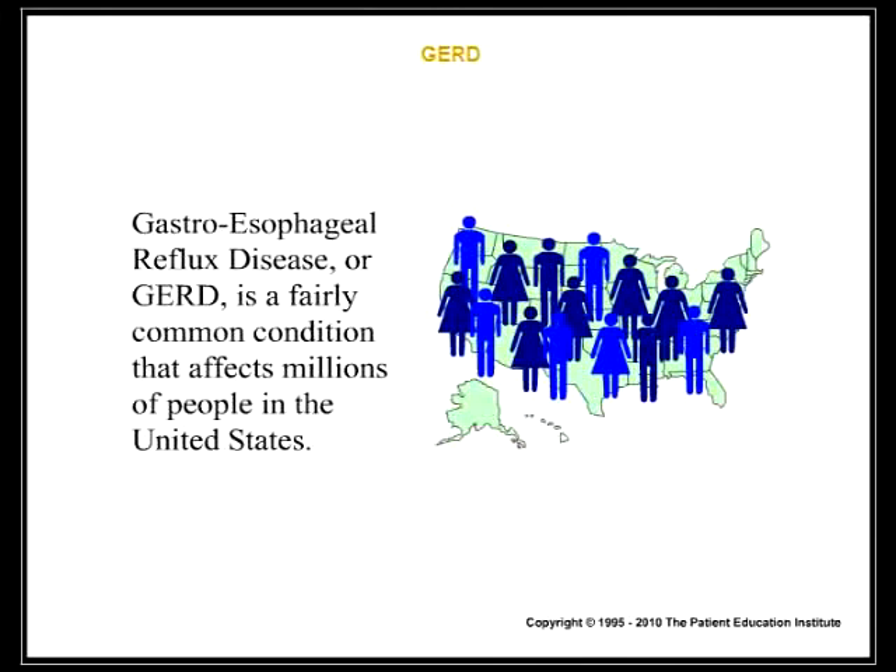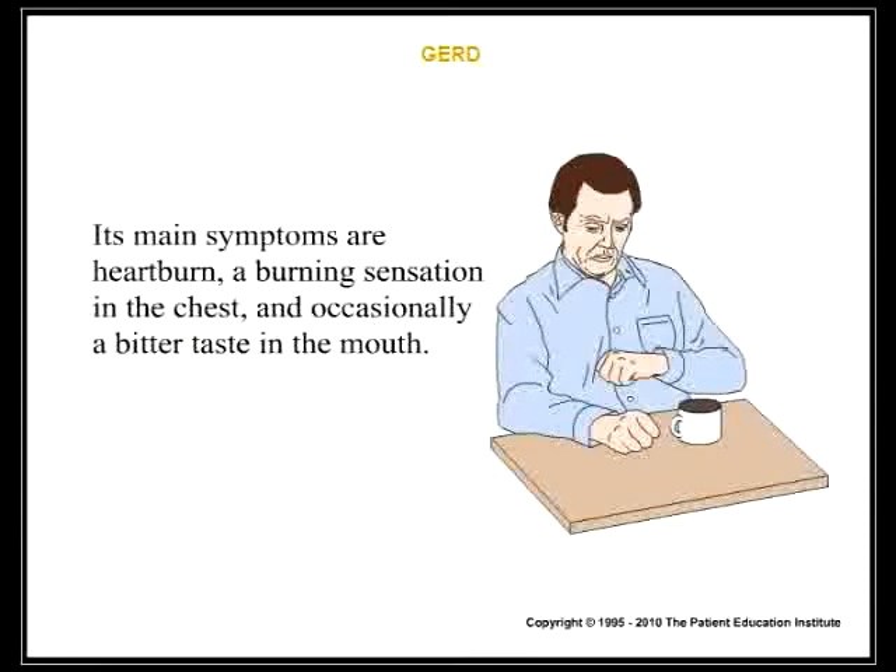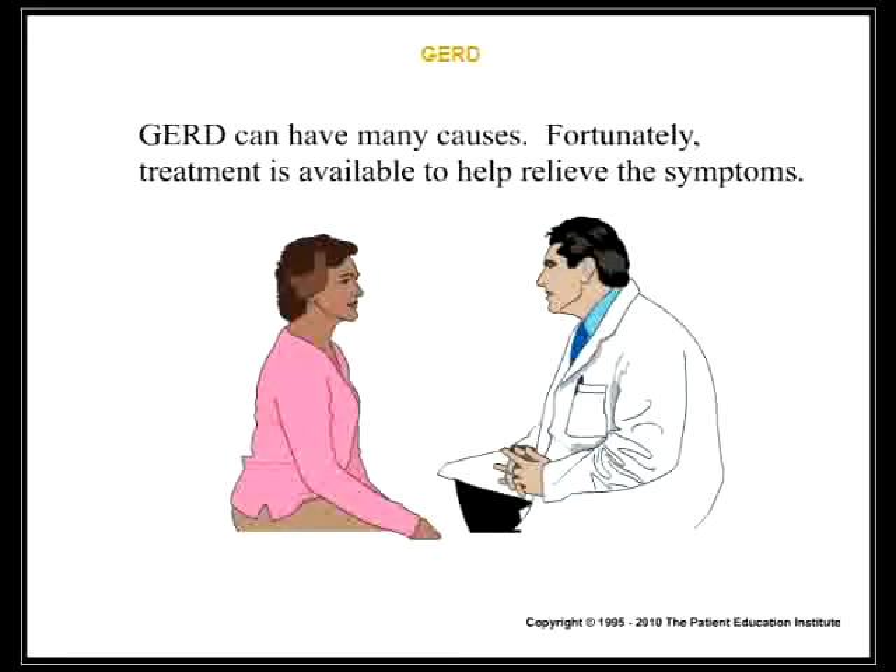Gastroesophageal reflux disease, or GERD, is a fairly common condition that affects millions of people in the United States. Its main symptoms are heartburn, a burning sensation in the chest, and occasionally a bitter taste in the mouth.